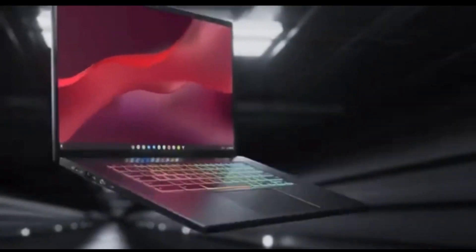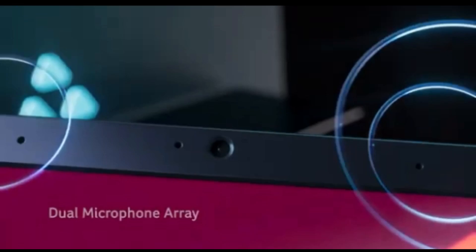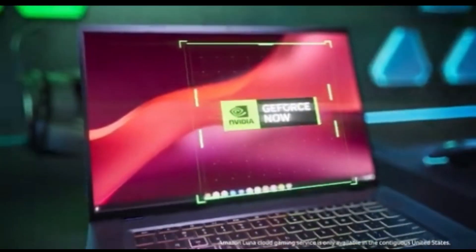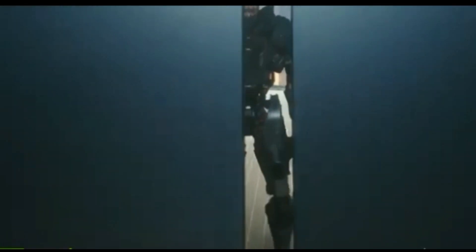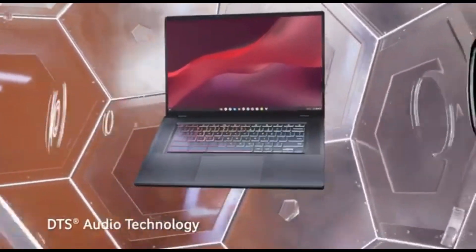Elevate your gaming experience with dedicated graphics that bring visuals to life. The Acer Chromebook 516 has a high-performance GPU, ensuring amazing graphics and fluid frame rates for intense gaming sessions. It also features a high refresh rate display delivering buttery-smooth visuals. Whether you're playing demanding games or working on creative projects, the responsiveness of the screen improves your whole computing experience. The Chromebook 516 doesn't just deliver on performance — it does so with flair, featuring a sleek and modern design. Take your gaming setup to the next level with a configurable RGB backlit keyboard that adds flair to your gaming experiences.